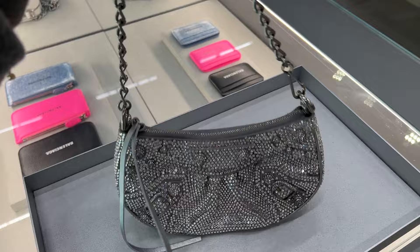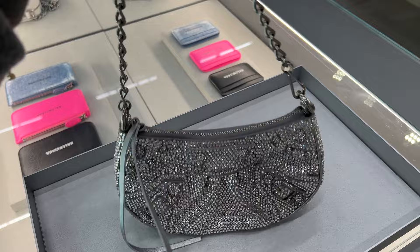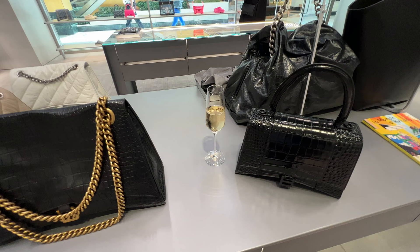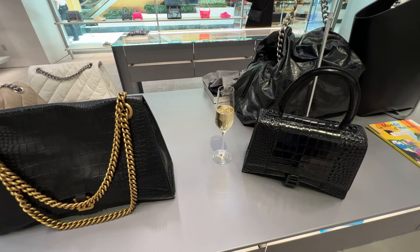She then brought out the crystal nano city bag — the way it glistens and glams is so cool and beautiful. I love this one so much, but it is $5,000. For $5,000 I definitely need a bigger handbag. At this point my SA brought me champagne, so we were chatting for quite a few minutes. She is so great — I really love the Balenciaga store here.